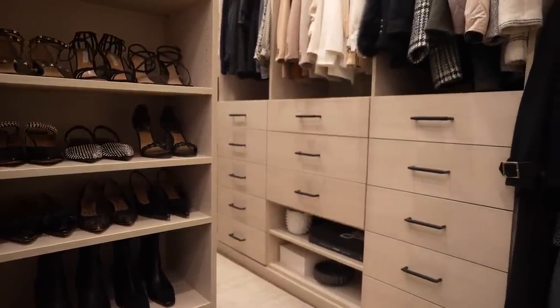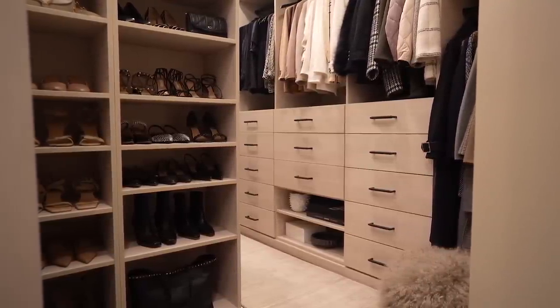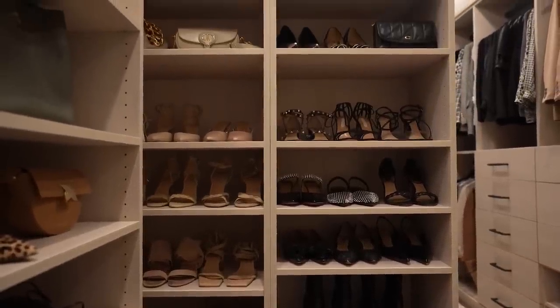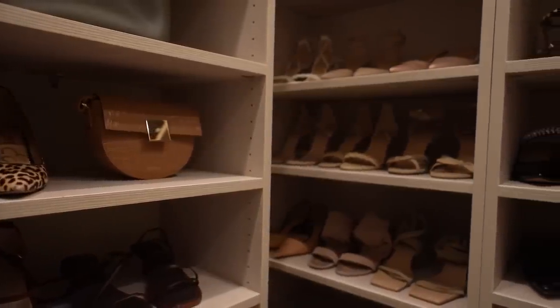I also like to color coordinate my shoes. This has been such a big deal for me over the years because I didn't always do it and found it was kind of messy — I had a harder time finding things. Within that color family, I also like to display them from the lightest shoe to the heaviest shoe. That way heavy shoes aren't hanging over your head with light ones below. It's a designer principle — lighter on top and heavier on bottom — the way we decorate a room, and the way I organize my closet.